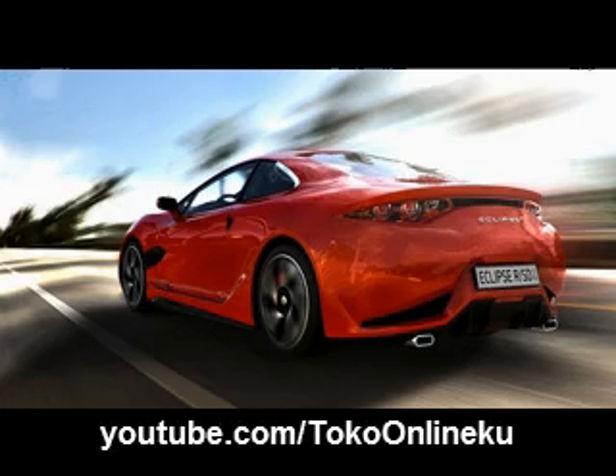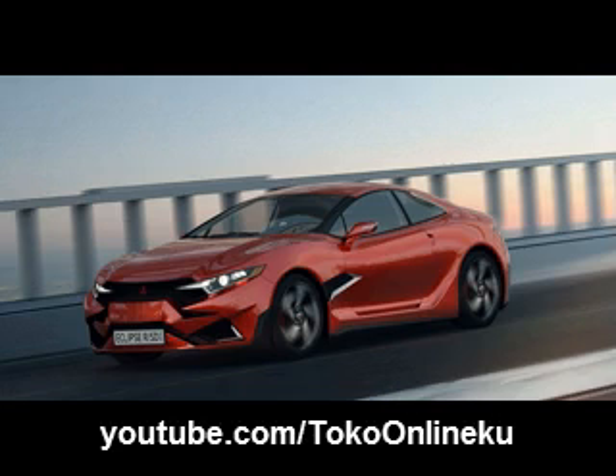Unfortunately, we still don't know what the interior will be like, but we are convinced that it will also be made of the best quality materials and equipped with the latest technology features.